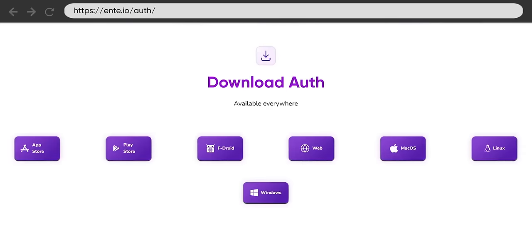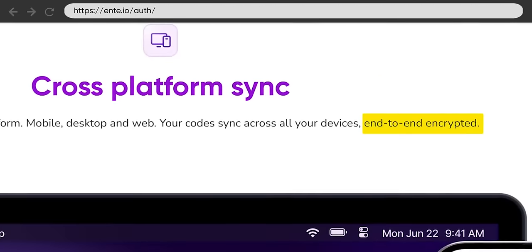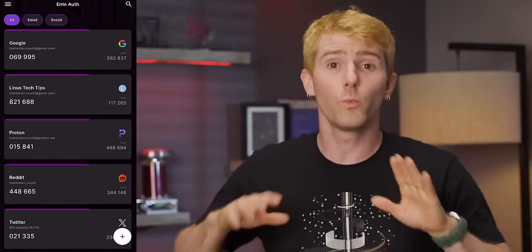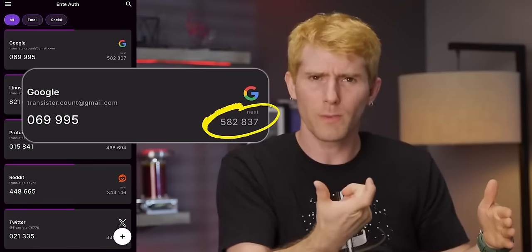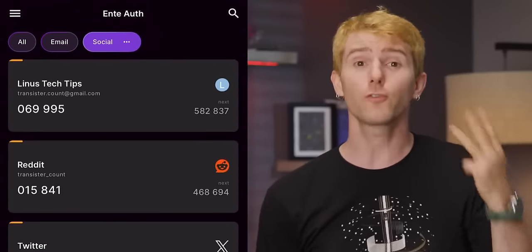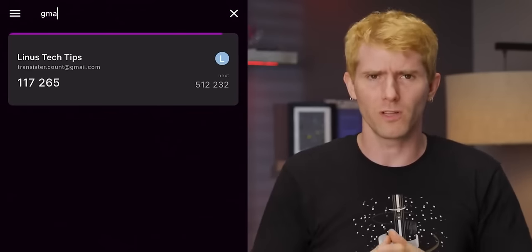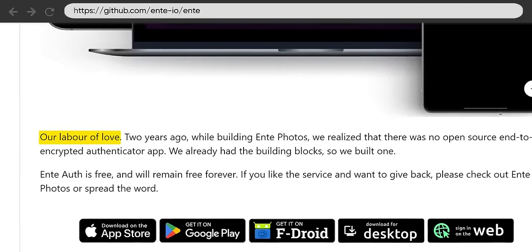Yeah, the same Ente as in part one. It works everywhere and can either be used in the cloud with end-to-end encryption, or on a single device without the need for an account. Ente Auth's UI is well thought out and easy to use, and it even shows you the next code if the current one is about to expire, so you don't have to wait for it to roll over before you start typing. You can even pin, tag, and search your sites, which makes it a lot easier to manage a big list compared to Google Authenticator. They call it a labor of love on their GitHub page, and it really looks like one.